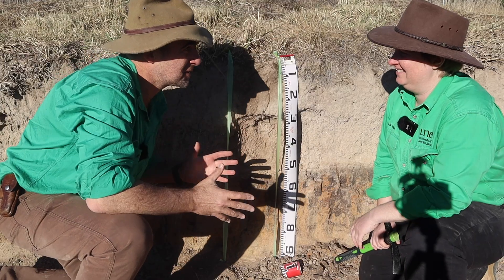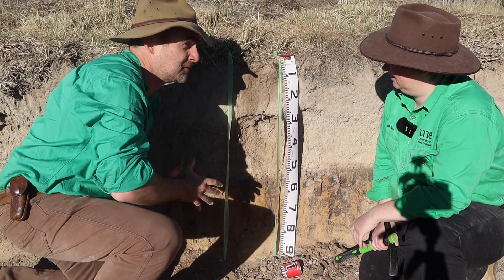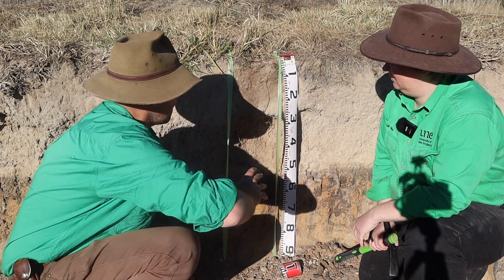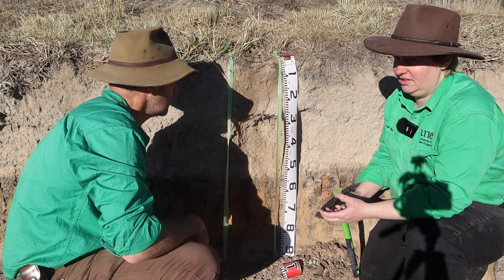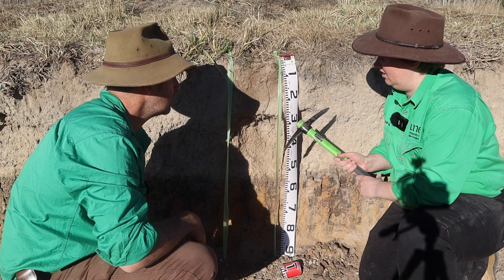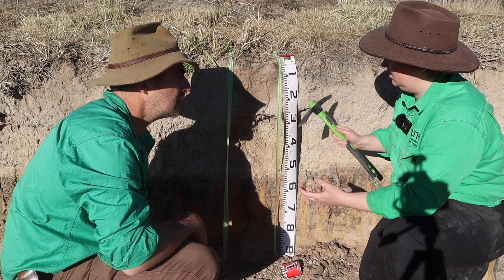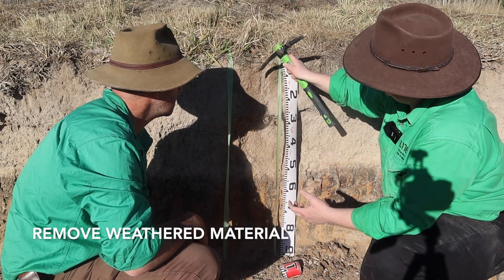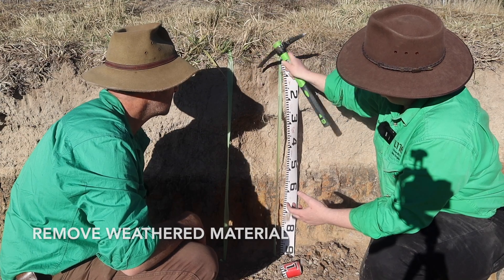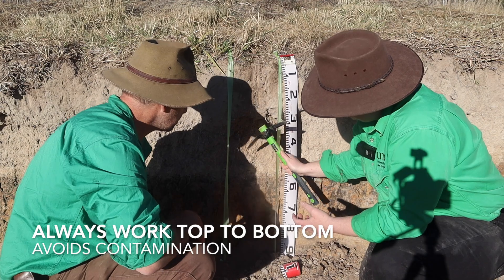So this is a soil pit, but it could be the cutting on the side of a road - could be anywhere with the surface of exposed soil. The first thing I would do is get a shovel or a little pick, and if it's an exposed road cutting that's been open for a while, just clean the face a bit so you can get rid of some of that weathered material and just freshen it up.